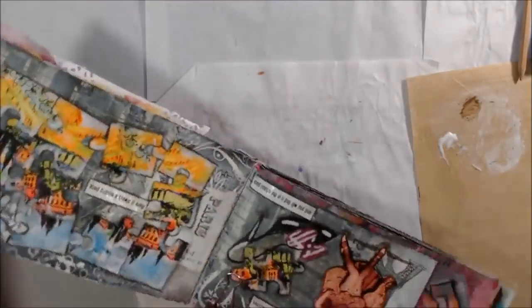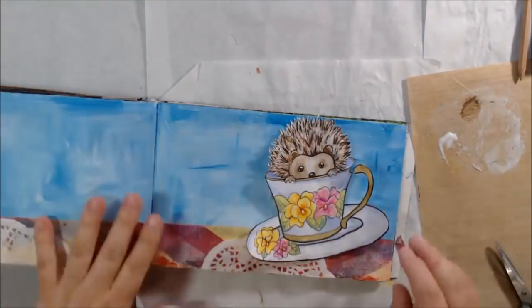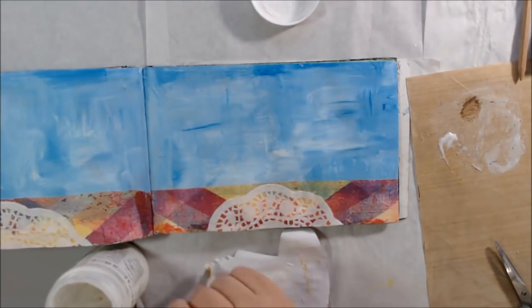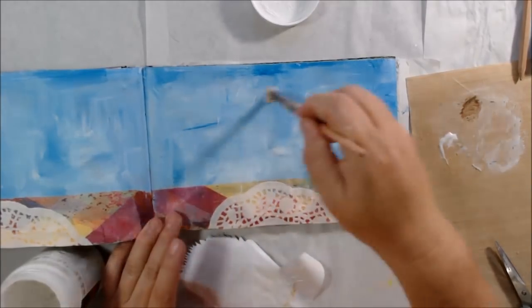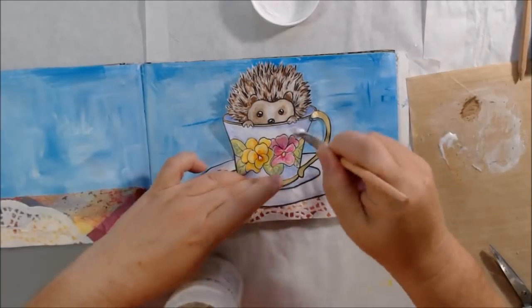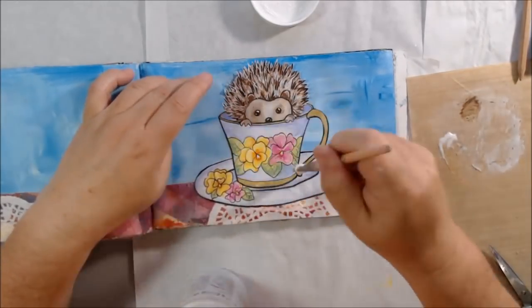Once I cut this out — I'm not going to force you to watch that because this video is long as it is — I'm trimming up the pages, getting that excess off, and then I'm going to put this right on top of the doily. You have a hedgehog in a teacup, in a pansy teacup, on a page — what could be sweeter than that? For attaching this I'm using the Liquitex matte gel medium because it will help me stick it down better over all those bumps.